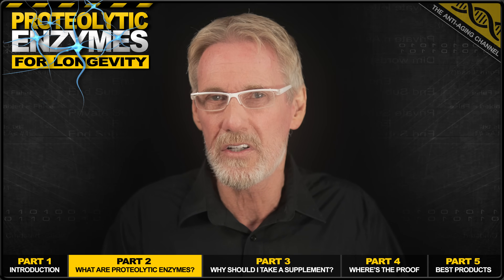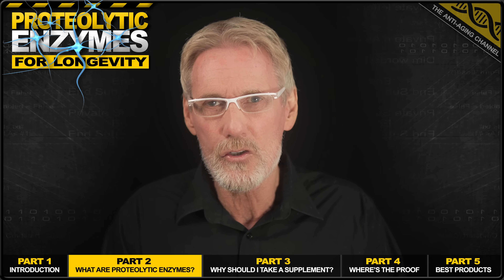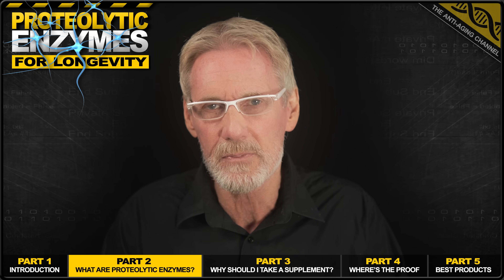Now, I can imagine that you're probably a pretty smart individual — after all, you're watching this channel. And so right now you're likely asking the question: if your body naturally makes these enzymes, then what's the point of taking a supplement? Let me explain.